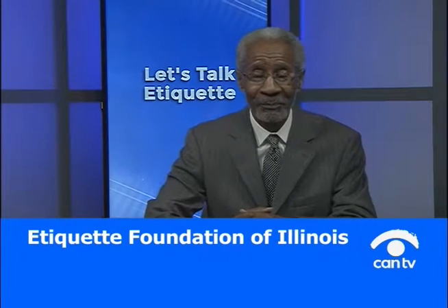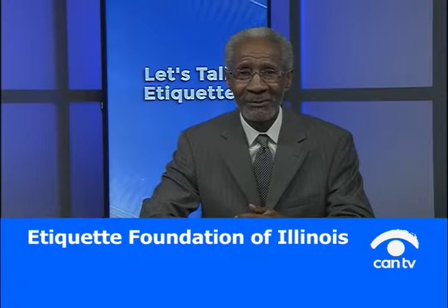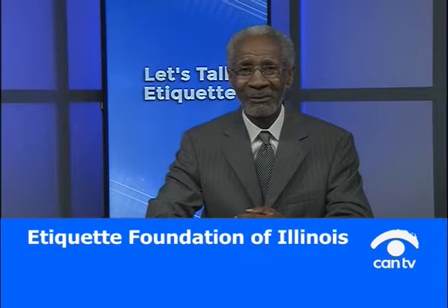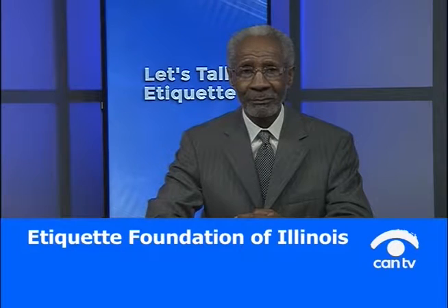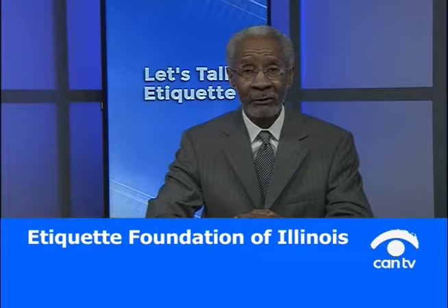We have another caller. The caller is tuning in for the first time and has a dinner coming up in a couple of weeks — an anniversary party. She needs to know what to wear. It's an afternoon affair starting at noon. She's wondering about wearing black and white, or a cream color, but doesn't want anything to conflict with the bride.